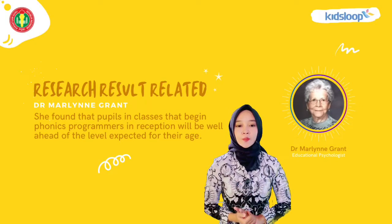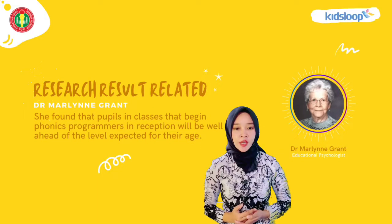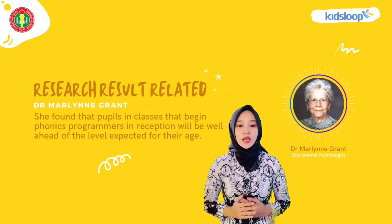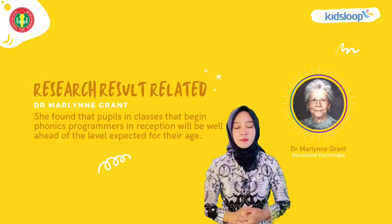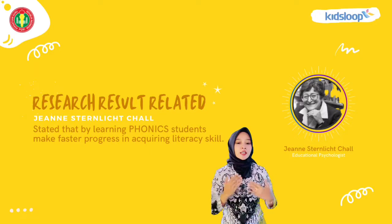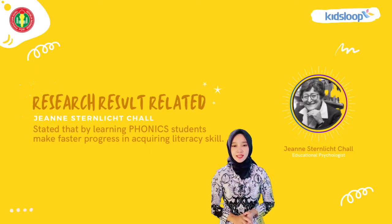Research results: Dr. Madeline found that pupils in classes that began phonics programs in reception will be well ahead of the level expected for their age. And James Starling Kolk said that by learning phonics, students make faster progress in early literacy skills.